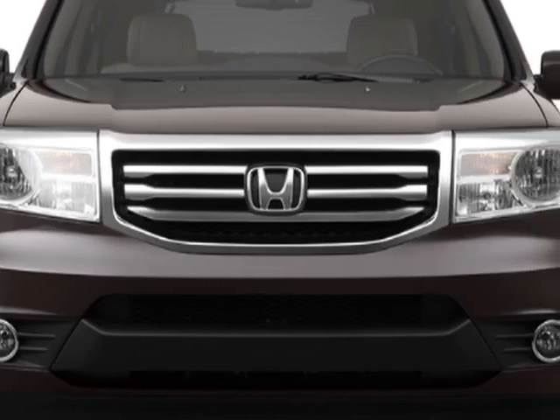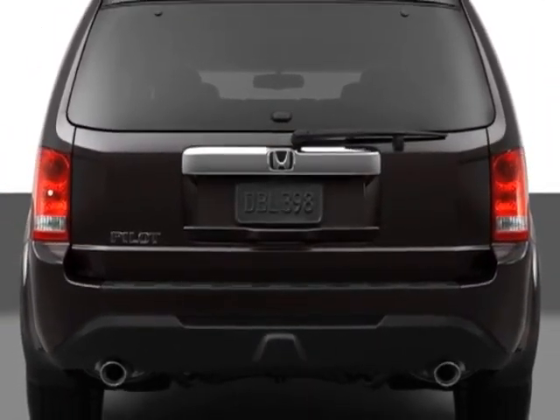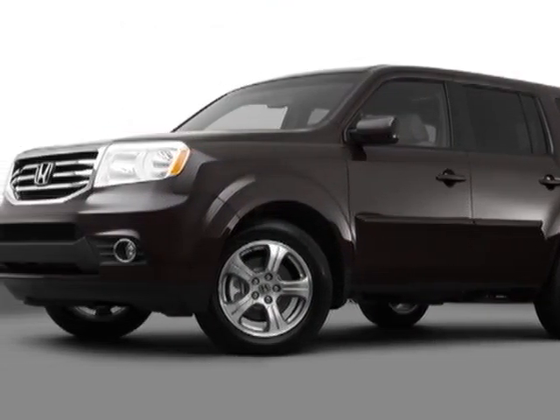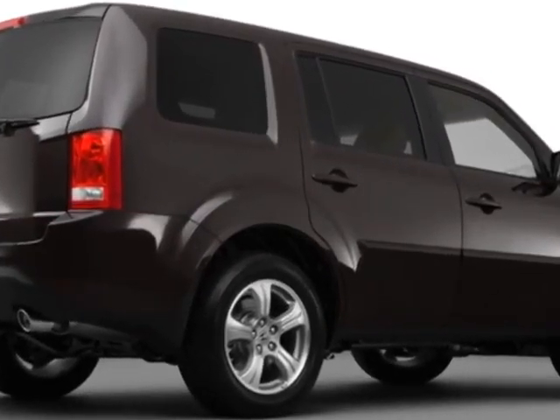Additional options for this vehicle include power mirrors, steering wheel radio controls, phone, passenger airbag, and daytime running lights. Call 1-800-689-9066 or email our friendly sales staff today to schedule a test drive.